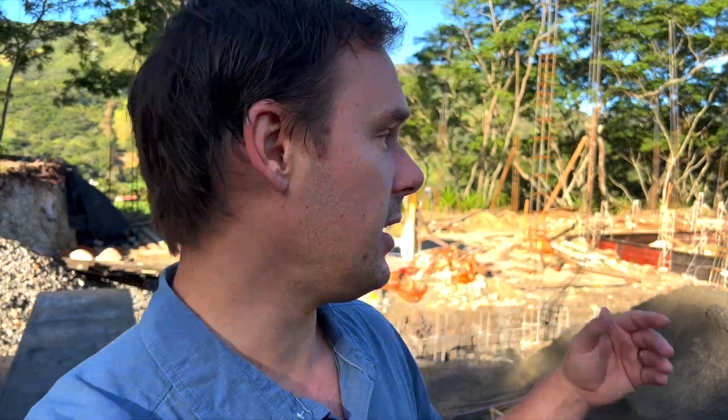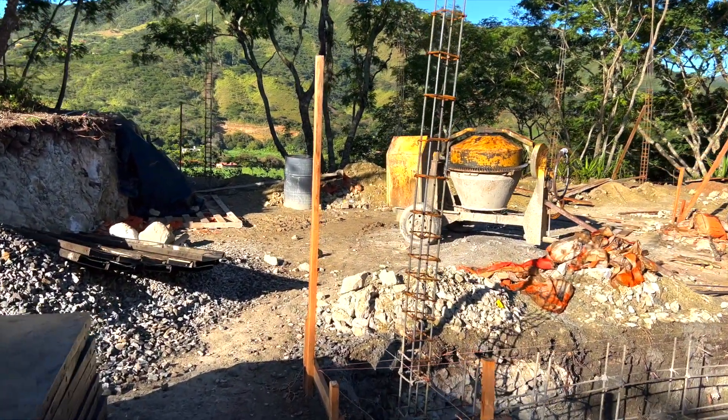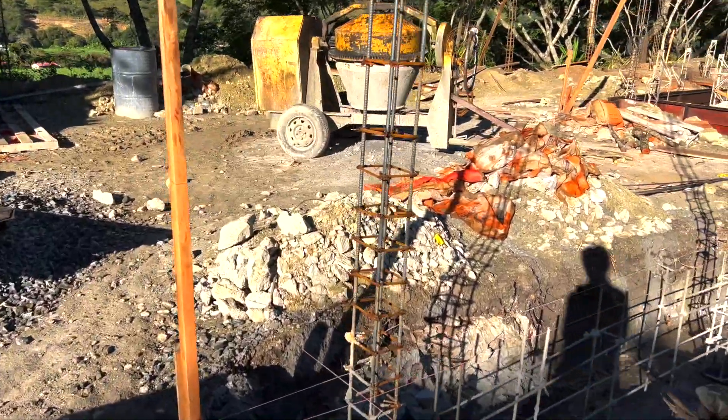Good morning everybody, back here at the build site. It's been almost a week since I've been here. Amy and I went to Cuenca this last week — we were looking at different lighting options and interior design options, just for fun really, to see what they had. It was a good time. Now I'm back here and so much has happened since the last time I looked at their progress.